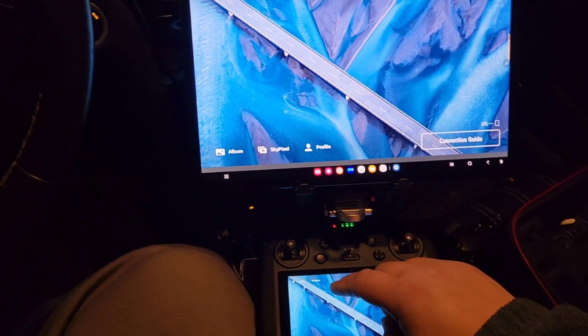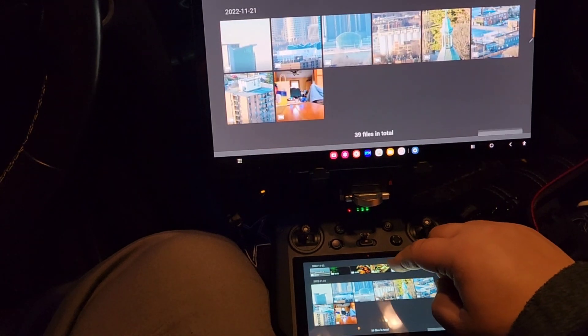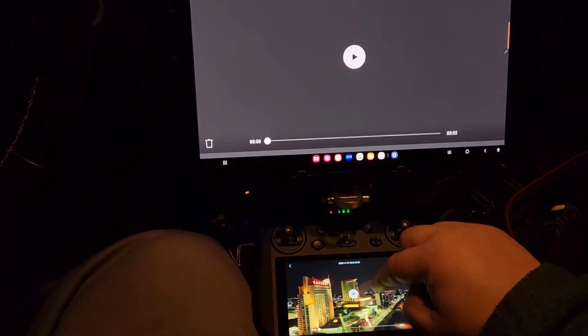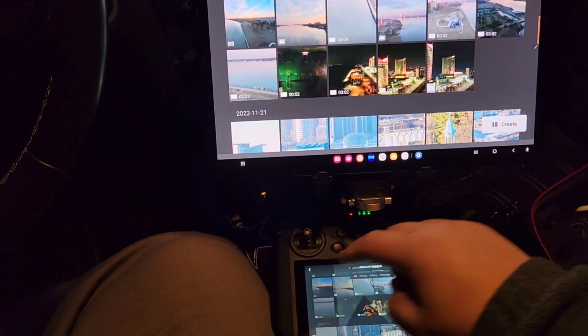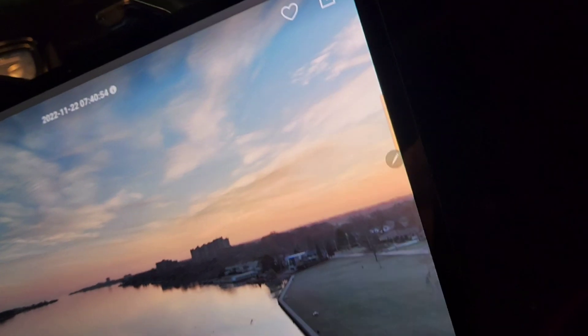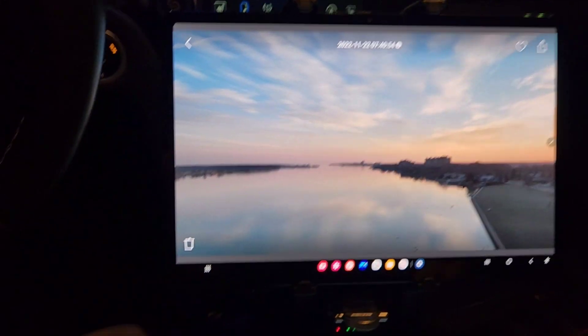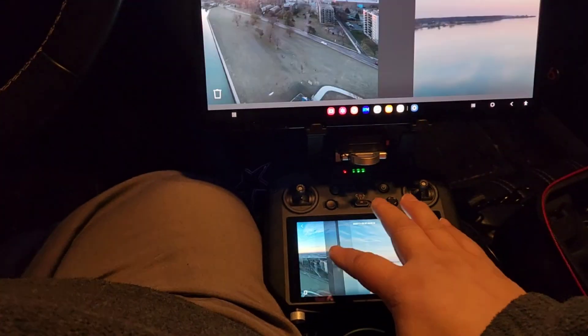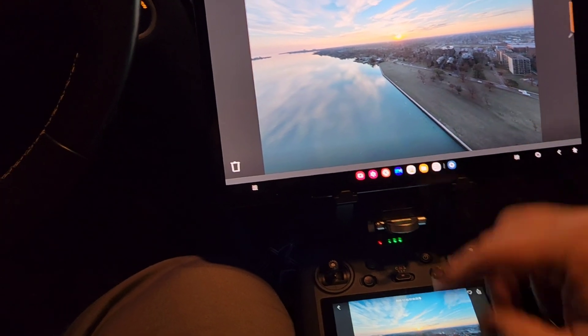So it definitely works — wireless definitely works. So let's go back to the album. Yep, definitely works, and totally wireless. So it can be done both ways. I guess it's more convenient doing it wirelessly, but you definitely need your data from your phone. Both devices can be on the same network and talk to each other so they can mirror. That's it — totally wireless.